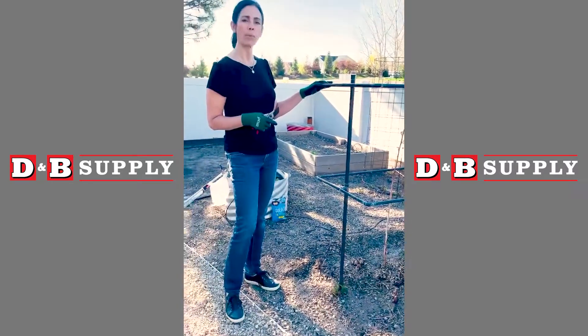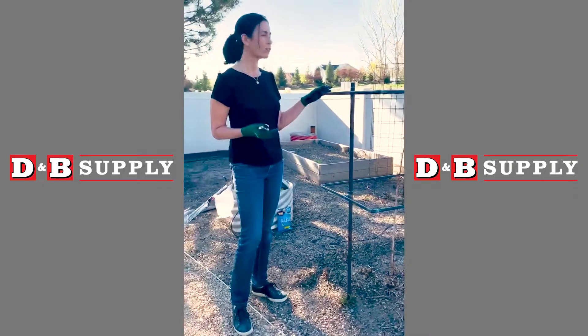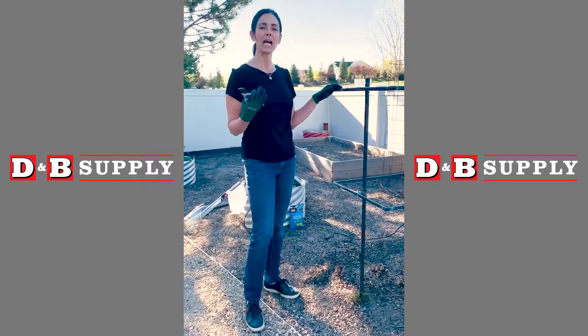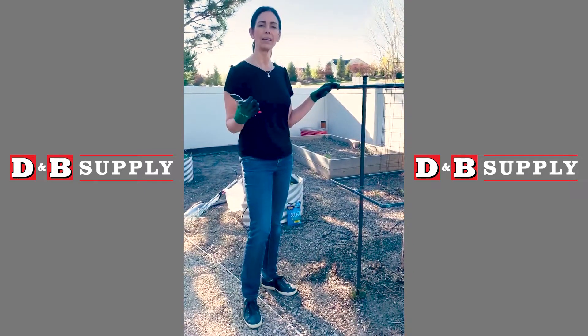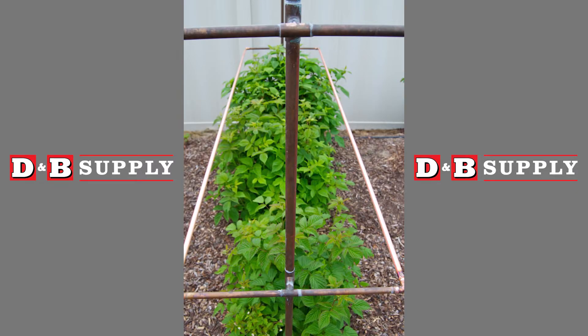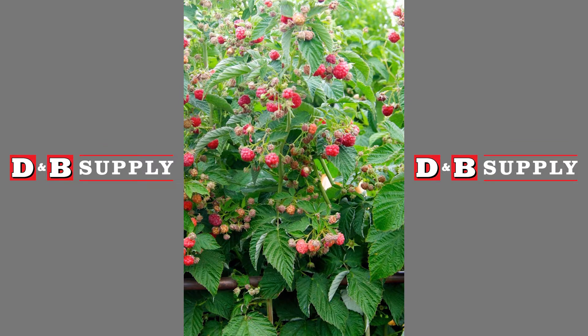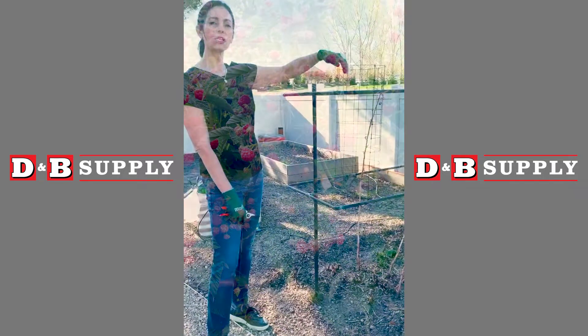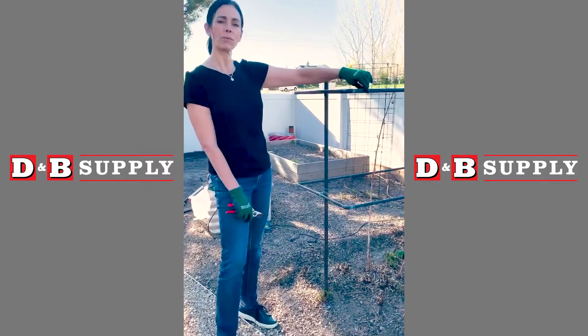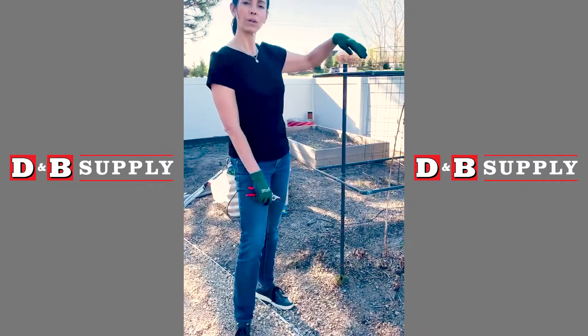This is something made out of copper pipe that my husband built years ago, but you can fashion something like this with wood or string — there are a whole bunch of different ideas and plans available online to build your own raspberry support trellis. What I like about this style of cage, whether it be wood or copper or whatever else, is it has two layers of support, so it supports the canes loosely as they grow up. And then once they get very tall, you can tie the individual canes to the support system.